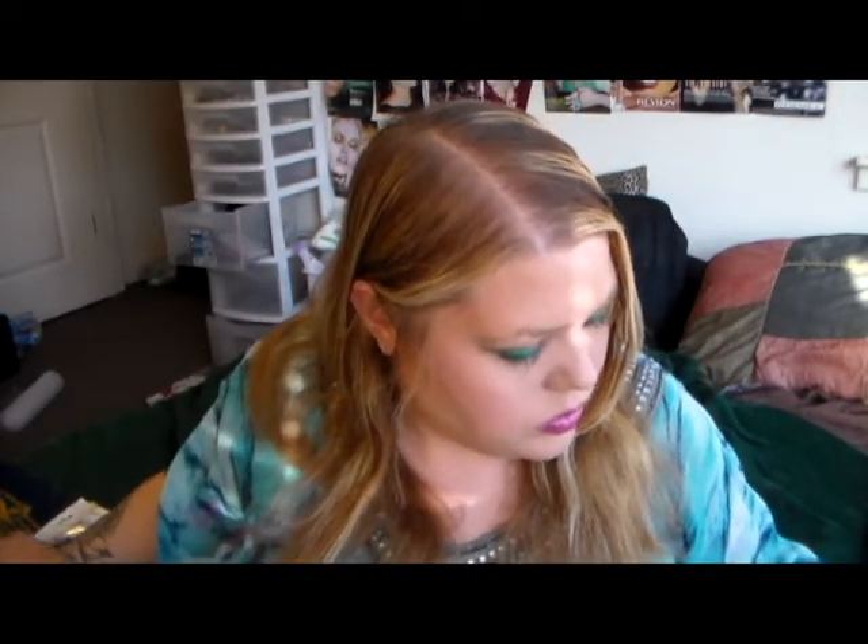Here's another Revlon Top Speed nail polish and this is in Decadent — it's a pretty eggplant purple. And then here is a beautiful creamy pink by Revlon called Pink Chiffon. Here's a gorgeous silver — this is called Silver Dollar and it's by Revlon. This is beautiful. I will probably be wearing this a lot in the summer because I love silver nails in the summer.